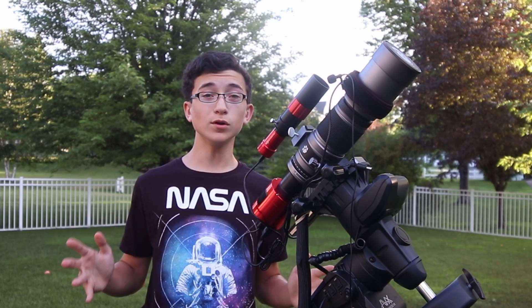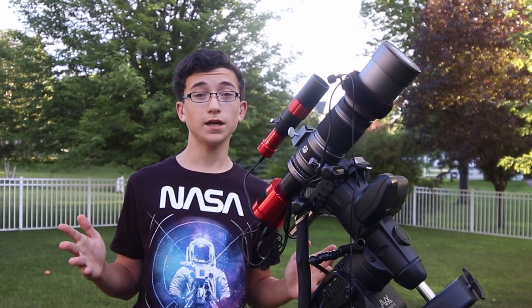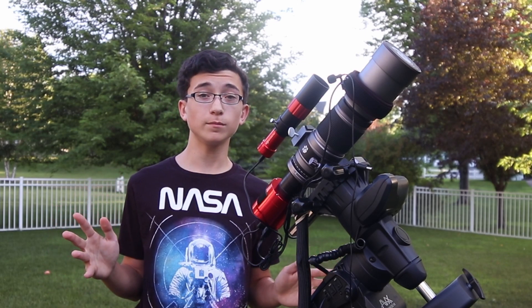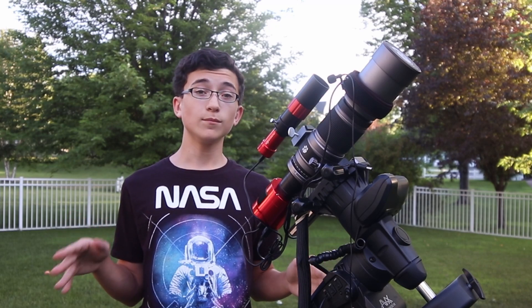In astrophotography, I've always wanted to do a multi-night long project where I shoot the same target — maybe a galaxy or a nebula — for more than one or two nights, maybe three or four nights. I haven't actually gotten to doing this, mainly because of the weather not being super favorable, but also because I want to shoot different targets every night so I can get more images.